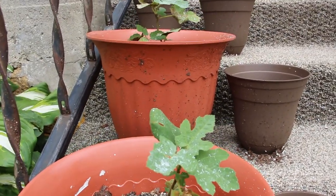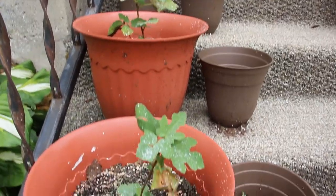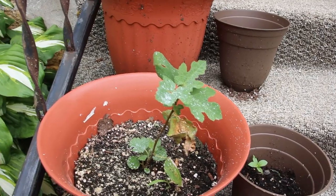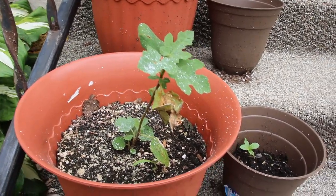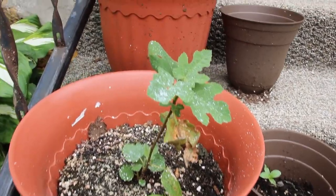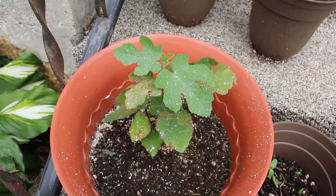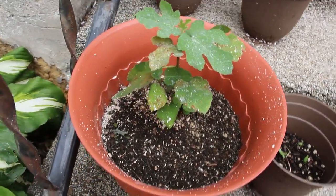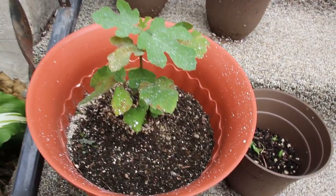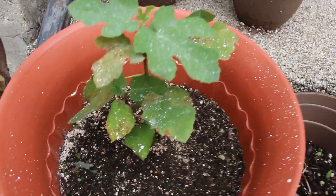Our fig trees that we started this year are doing better — they came and had a really rough start because of our weather, but they're doing much better now. I think I'm going to wait for them to get a little healthier and a little bit bigger before I repot them and put them semi in the ground and show y'all the plan that I had for them. They have a lot of new growth — I'm not going to get any figs this year and that's totally fine, I just want them to be healthy.